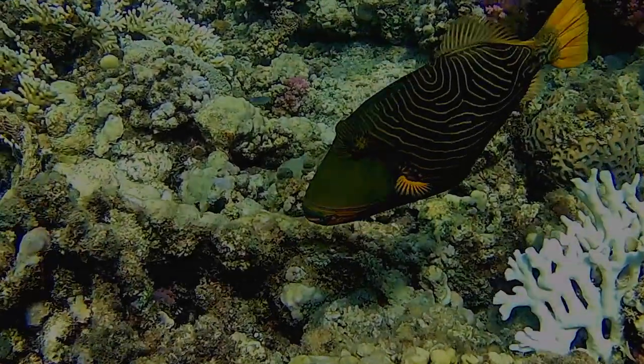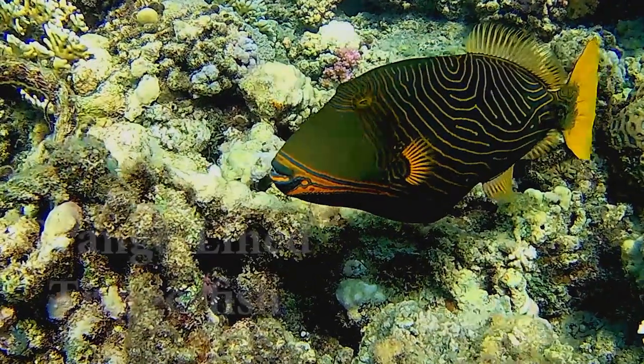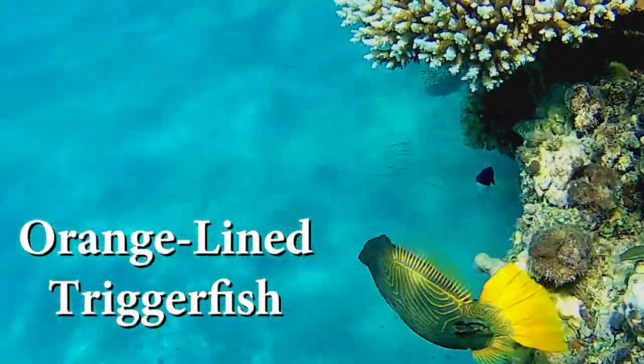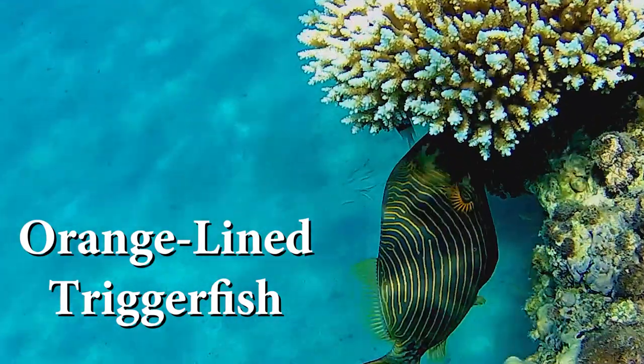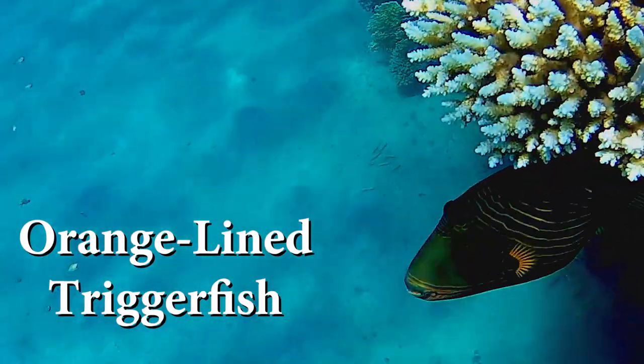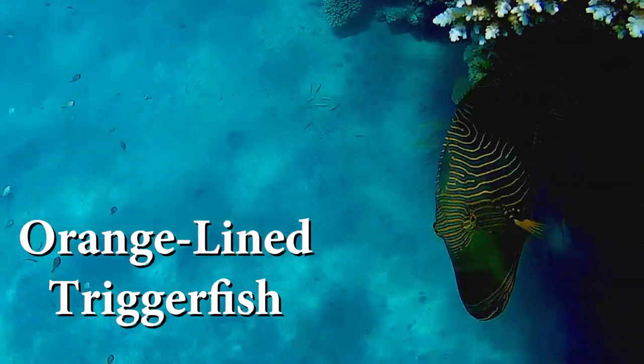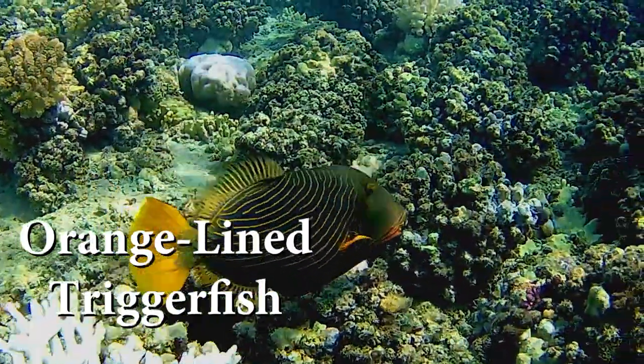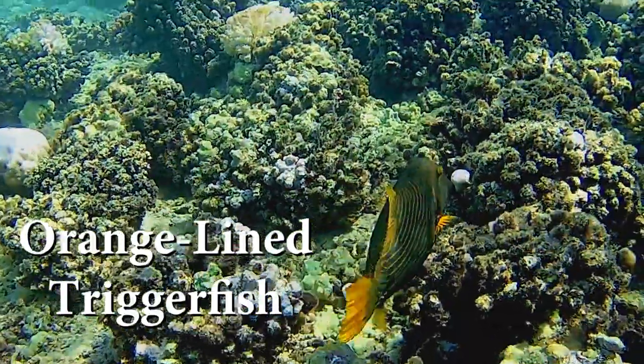The orange-lined triggerfishes are found in the Red Sea and all across the Indo-Western Pacific, from the coast of East Africa to Japan. They prefer depths from 2 to 8 meters.